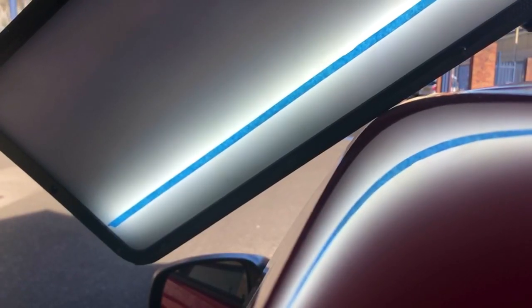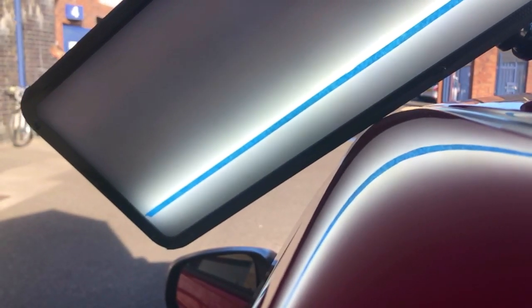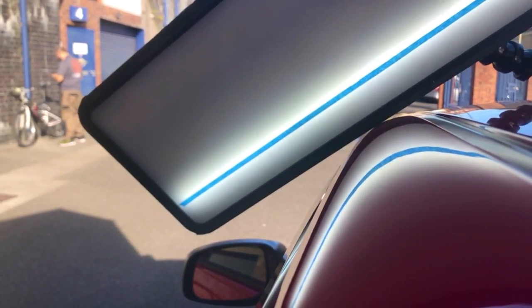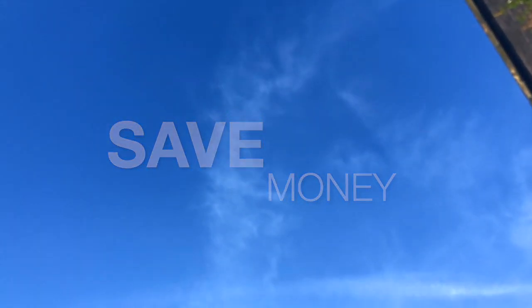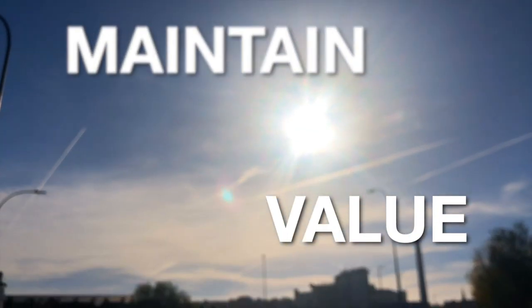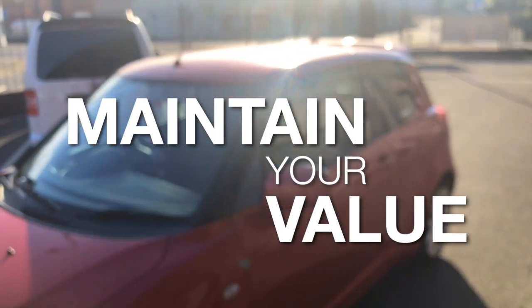Always looking to minimize repair times while maintaining perfection is a major focus at Trident PDR. This means three very important things for you, the customer. One, you save money on costly trips to a body shop. Two, we remove your dents at a place of your convenience as our repair times are minimal. Three, your vehicle retains its value as we leave the factory paint and body work intact.